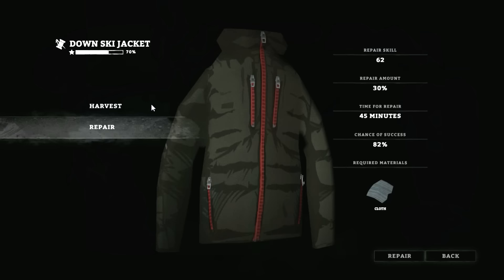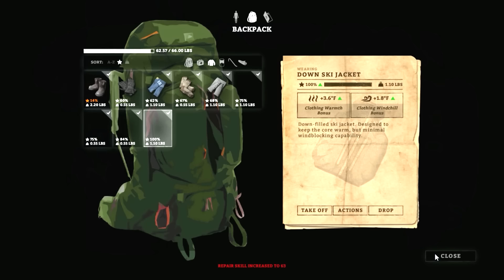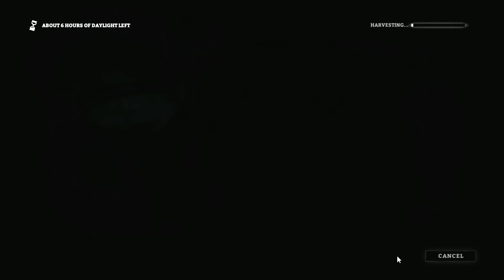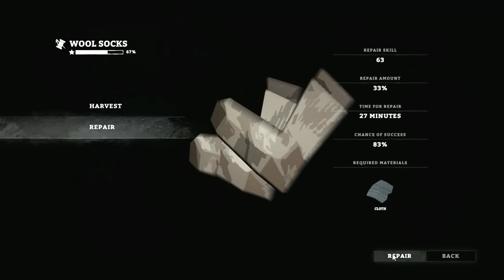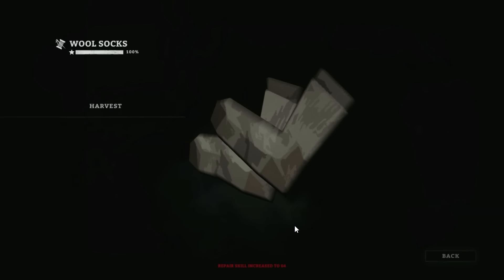Repair 30, so we'll be at 100%. Let's do it. There we go — 5.6 degrees. Everything else looks pretty good. Mittens are in good shape. I can tear those gloves down — they're synthetic, it'll be cloth. Let's harvest them. Then let's repair the wool socks.